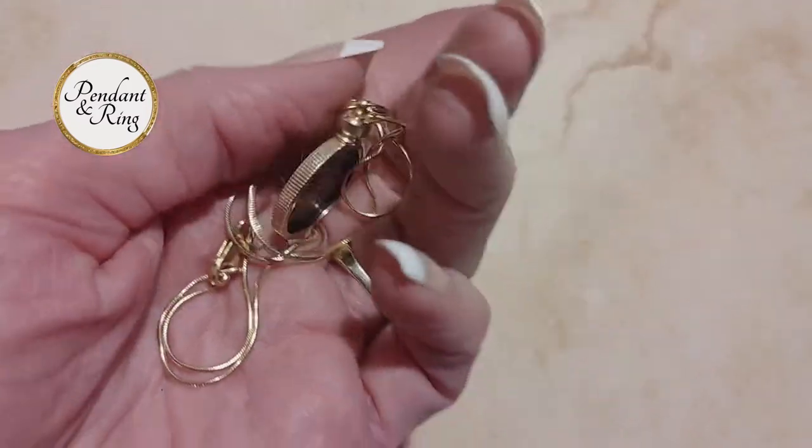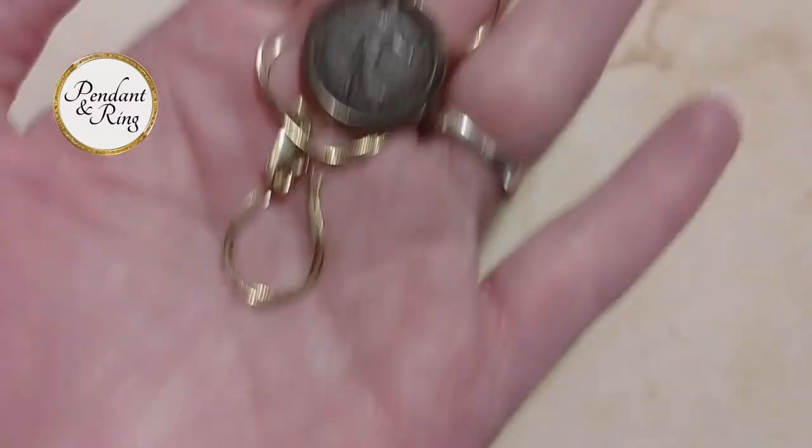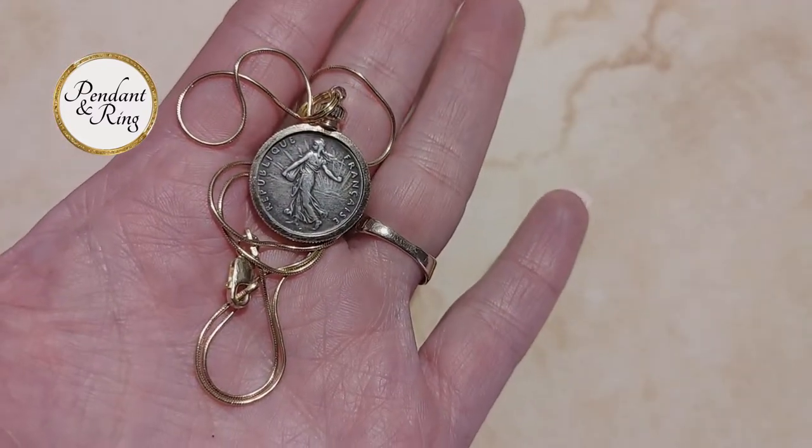Your purchase includes a nice velvet gift box and we offer complimentary gift wrapping — just mention it when you check out.